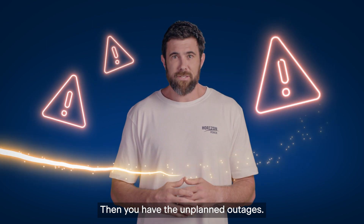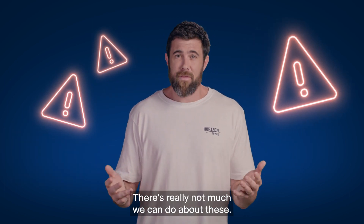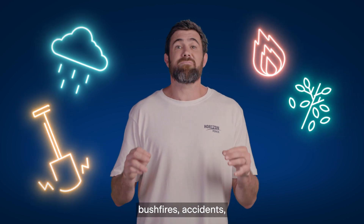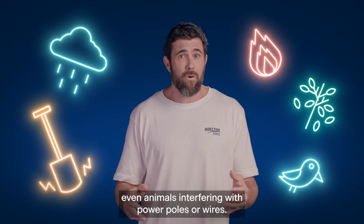Then you have the unplanned outages. There's really not much we can do about these. They can be caused by severe weather, vegetation, bushfires, accidents, even animals interfering with power poles or wires.